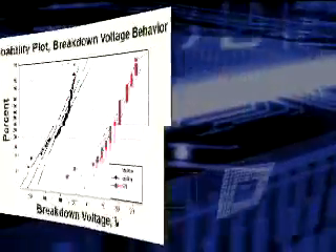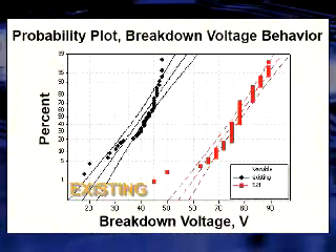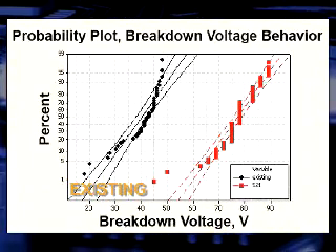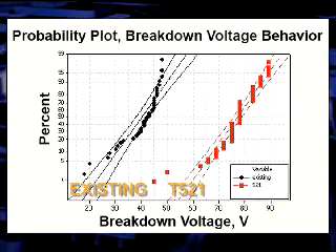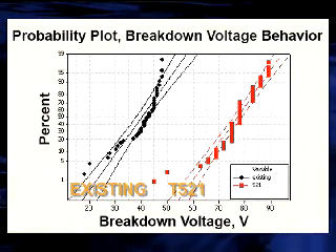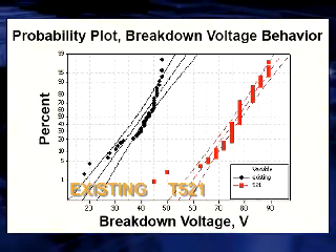To demonstrate the capacity of this new technology, we evaluate the breaking down behavior of the capacitors as illustrated in this figure. The black dots show the results of products built with existing processes, while the red dots show the results of their T521 counterparts. It is obvious that the new products have a much higher breaking down voltage.